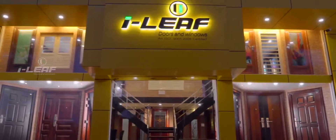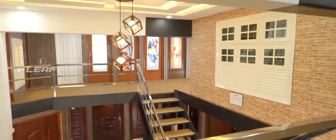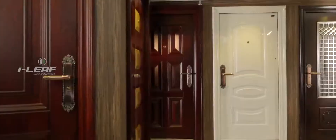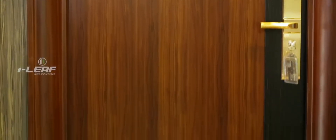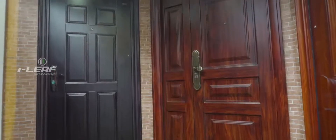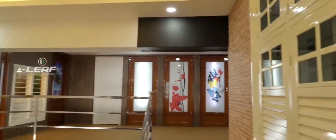Welcome to the world of iLeaf — a world of steel doors and windows of matchless quality and security. Your cherished home, your exclusive domain, it reflects your personality and tells your story. And the door to your house in turn reflects the character of your house.